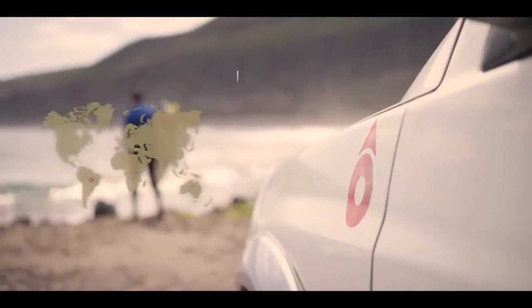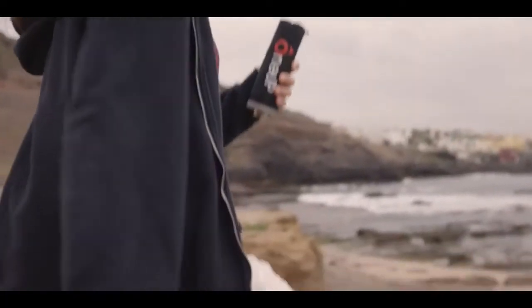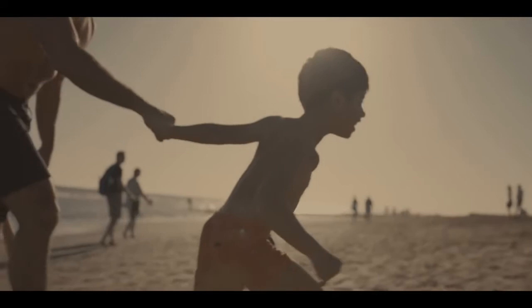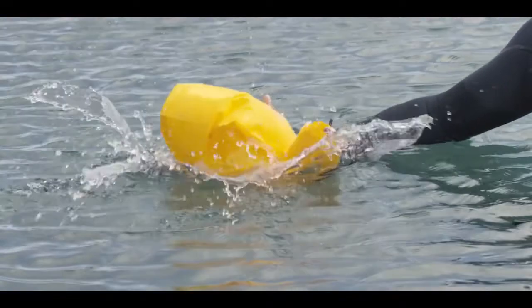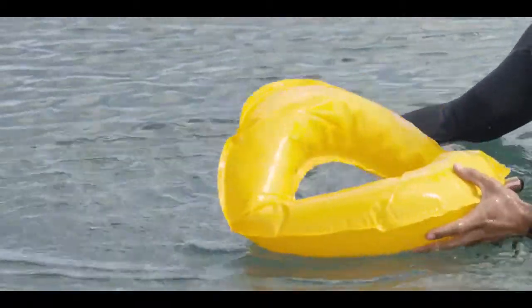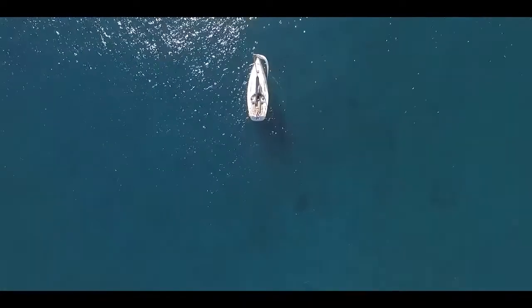1UP is the world's most convenient advanced life preserver that lets you bring peace of mind with you wherever you go. Be part of the solution. Get your 1UP today at 1upsaves.com. 1UP — and get an extra life.